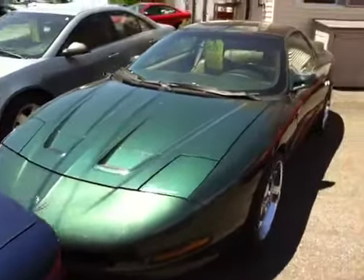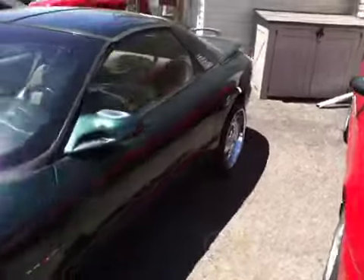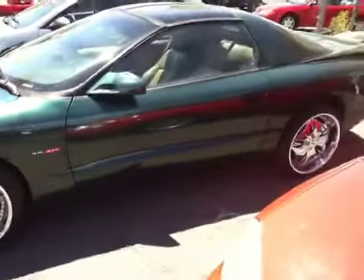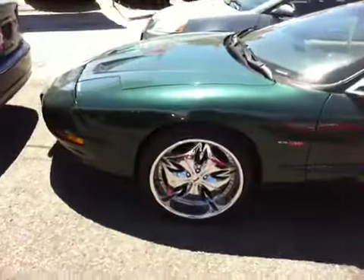Good afternoon, this is Paul MacDonald from the Right Stuff Autos at 53 Hearts of the Road, St. Catharines, Ontario. This afternoon's feature American Muscle is a 1994 Pontiac Firebird Formula.